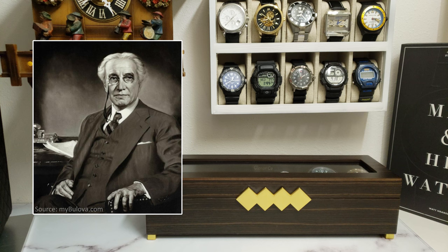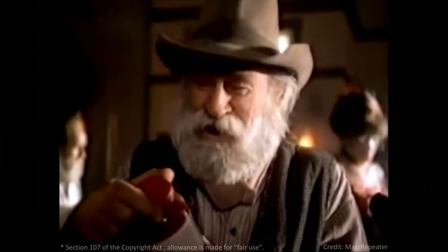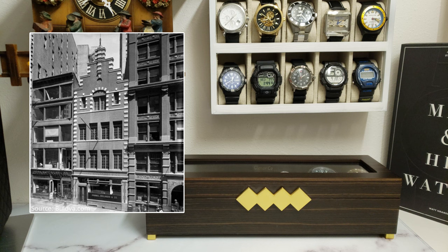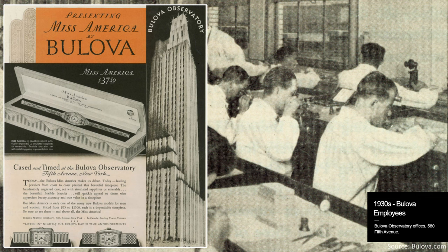Joseph Bulova founded the J. Bulova Watch Company in 1875. The brand has a long tradition as an American watch manufacturer with roots deeply planted in New York City. Their first headquarters was located on Maiden Lane, and later they moved operations to the once famous Bulova Observatory on Fifth Avenue.